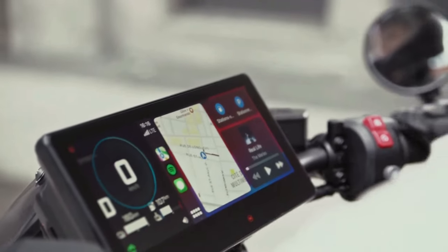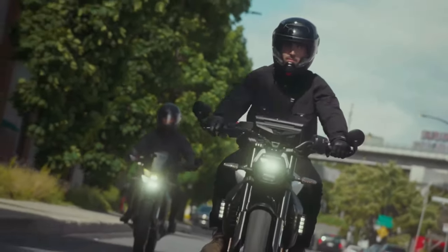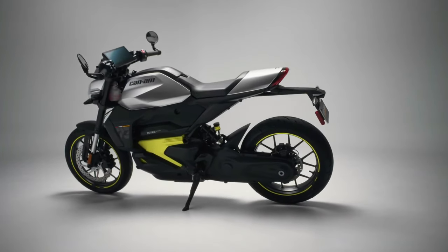We intend to become a global leader in that space with true innovation designed to simplify the riding experience for new riders and introduce electric motorcycles to all.